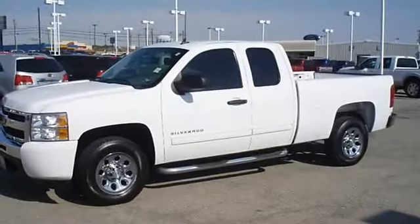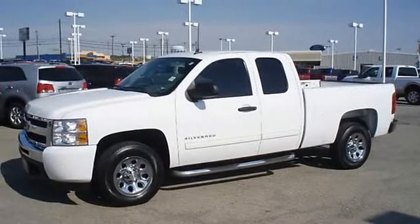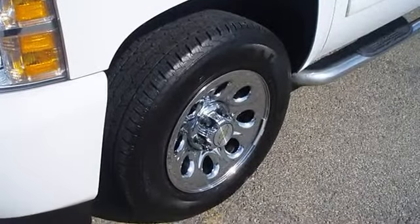Nice options include power windows, power locks, power mirrors, CD, cruise, running boards, and much more. Still under factory warranty.